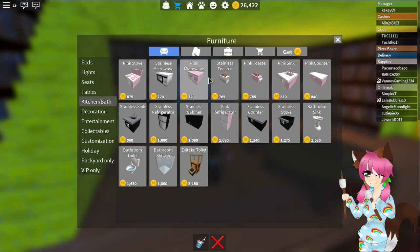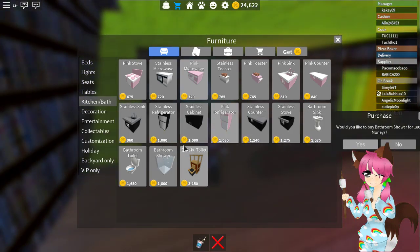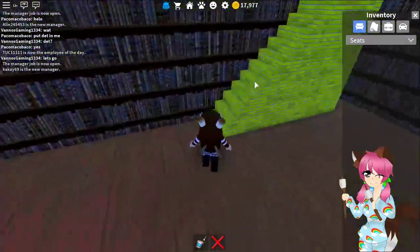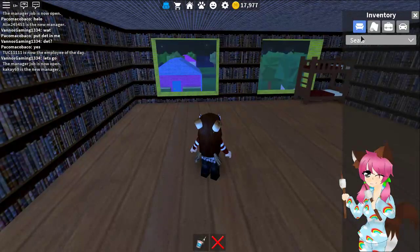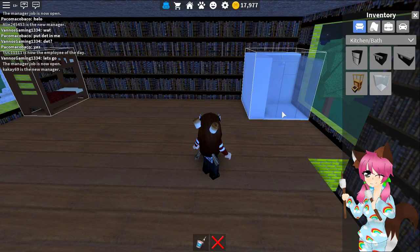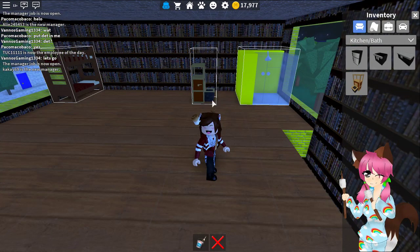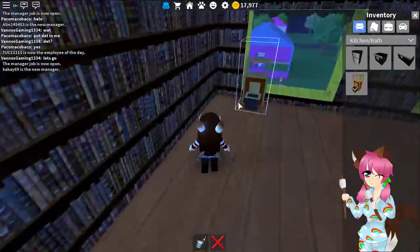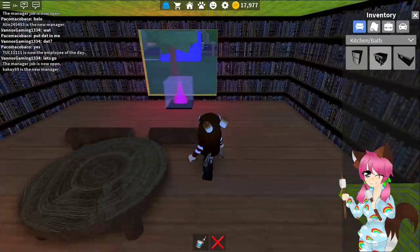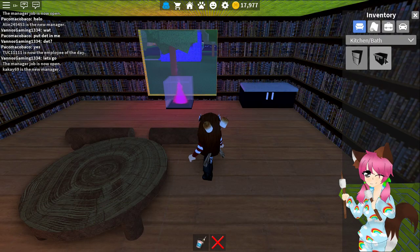We don't have a kitchen and we don't have anything — maybe we need to buy a shower, and we can also buy a toilet, and maybe some countertops, a stove, and a fridge. Maybe we can put the bathroom stuff upstairs and then put the kitchen stuff downstairs. That seems better, right?